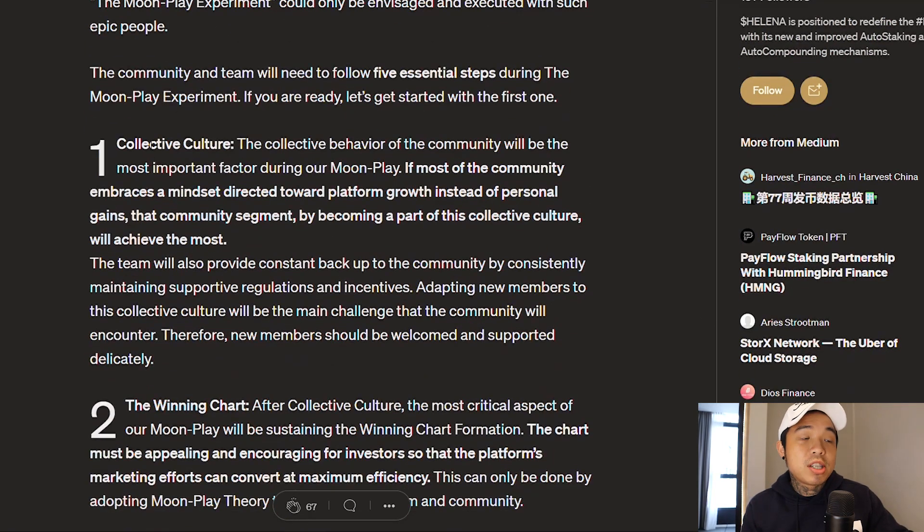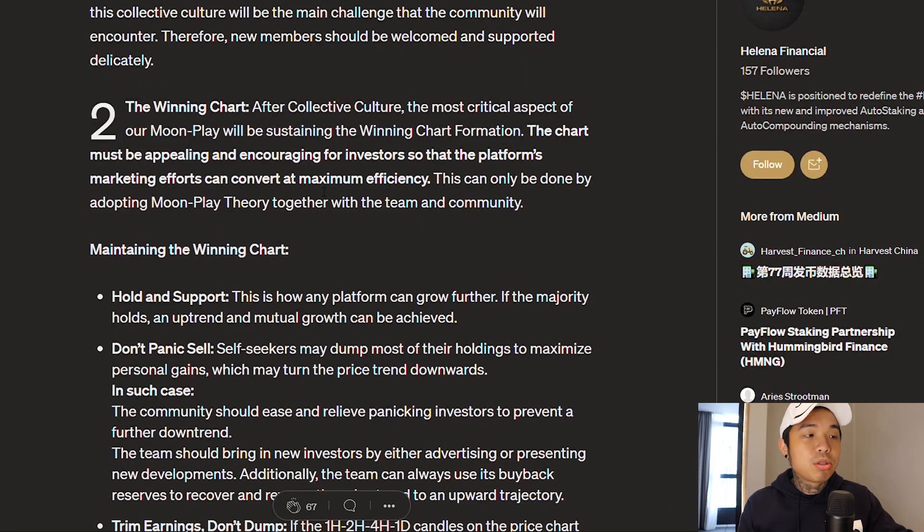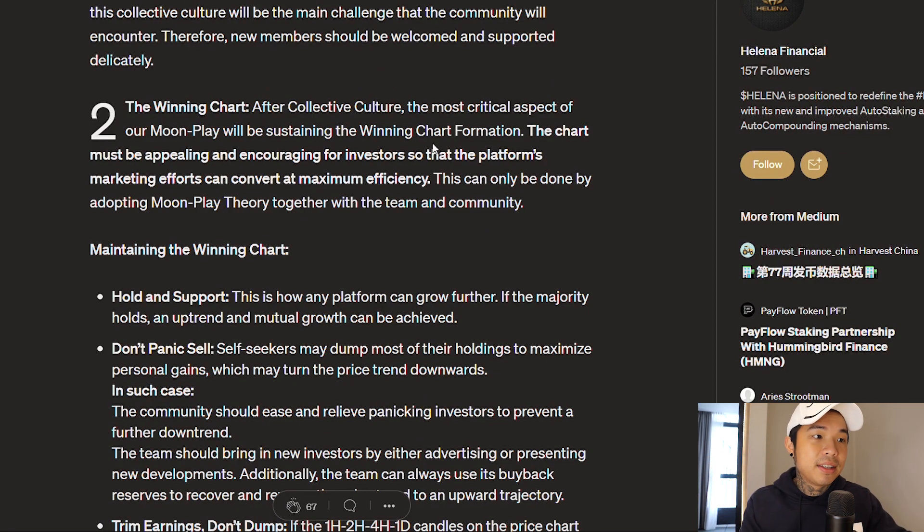Number one is collective culture, which is the collective behavior of the community. The community must not dump on each other in order for the price to skyrocket. Number two is the winning chart. You need to have a chart that looks very decent in order for people to be interested in buying in. How they're going to achieve that is basically hold and support, don't panic sell, and also trim the earnings and don't dump.